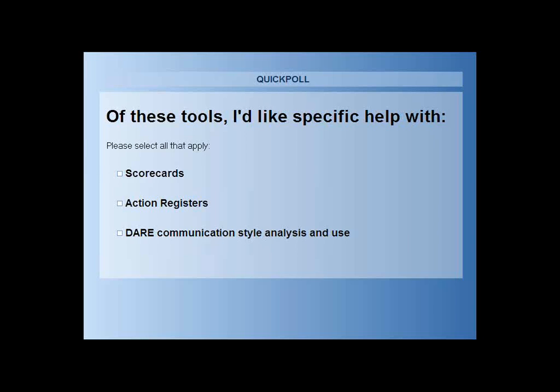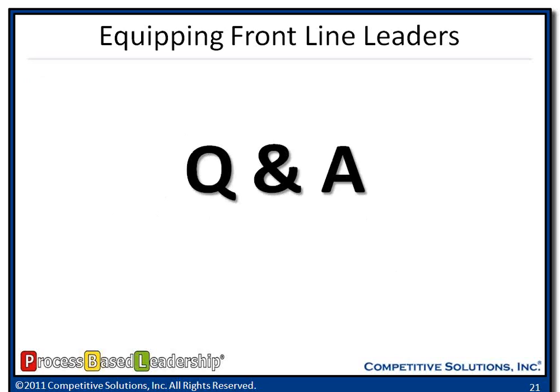I want to pause here. Connor's going to launch our final poll of the day around which of these tools is most meaningful and most beneficial for your organization. The final results are in — it's interesting. It's kind of a third and a third and a third in terms of the tools. A third of you like the scorecard, a third think the action register, and a third like the DARE survey.